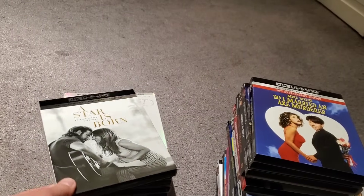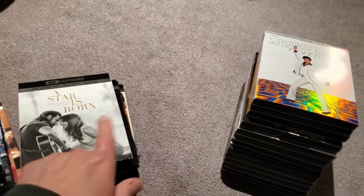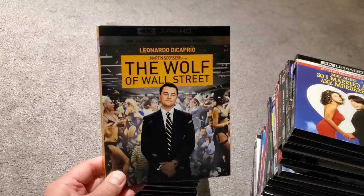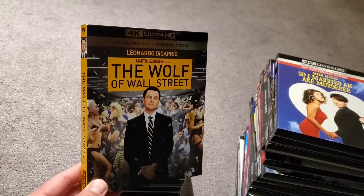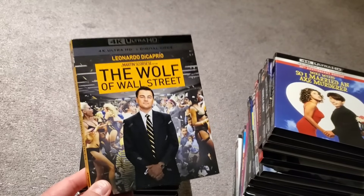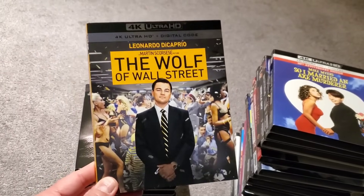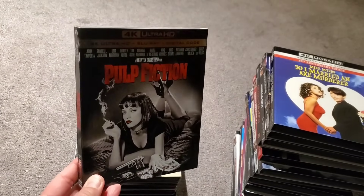We have Eight Mile, A Star Is Born — I can't watch it too often, it makes me cry — Saturday Night Fever, In the Line of Fire, and The Wolf of Wall Street. This is Leo's best performance. He should have won the Oscar for this — he got snubbed for What's Eating Gilbert Grape and Wolf of Wall Street both. This performance is outstanding. And we've got Pulp Fiction.